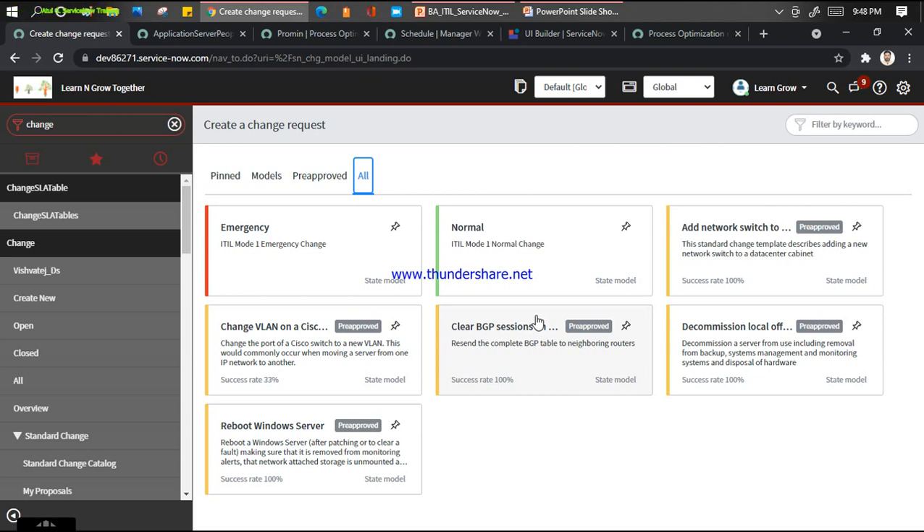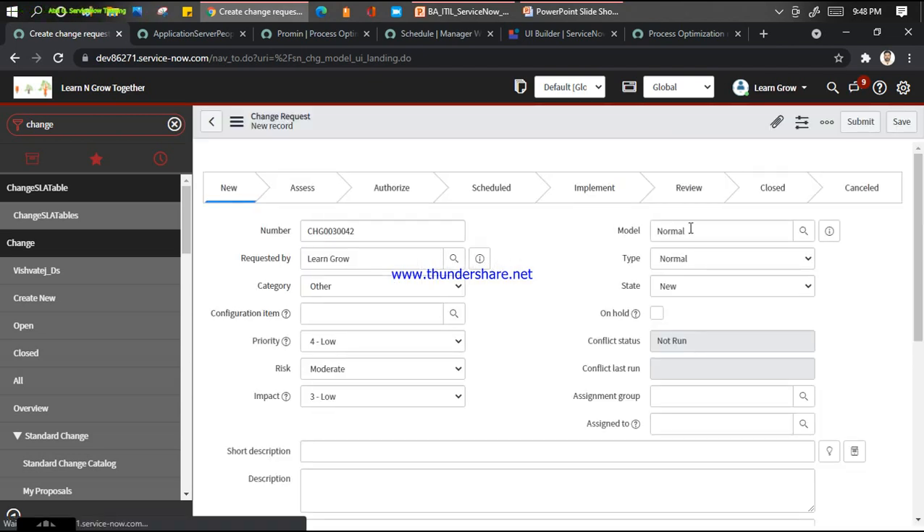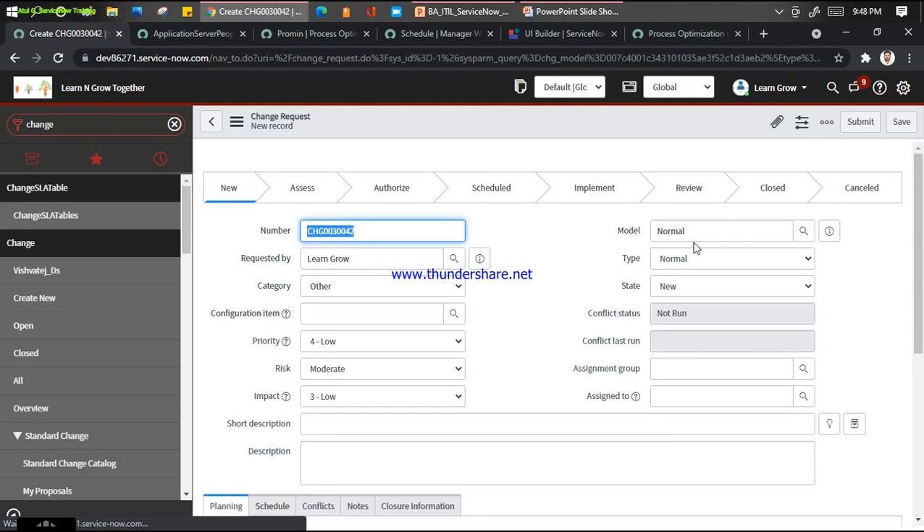The question comes: what do you mean by a model specifically here? Let's take the example that you are raising a normal change, but your change is a model of the network category. You can define different change models: network model, unauthorized model, patching model. If you click on normal change, you can see the ITIL models available on the top here.